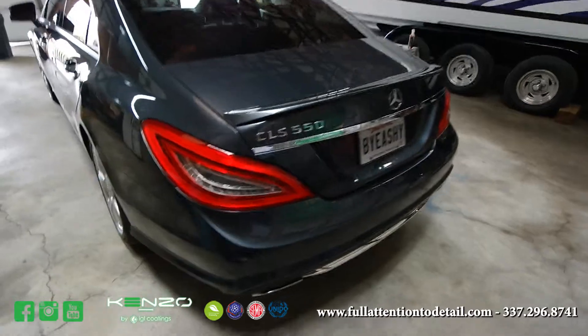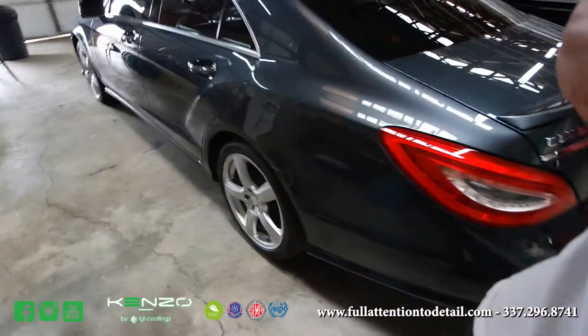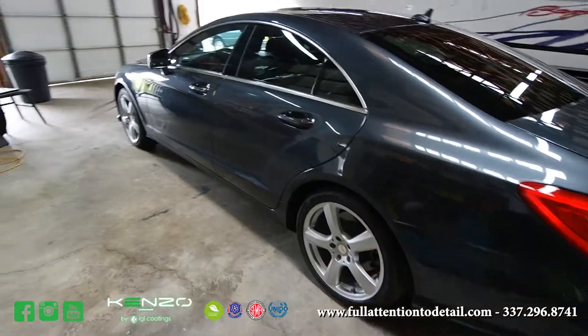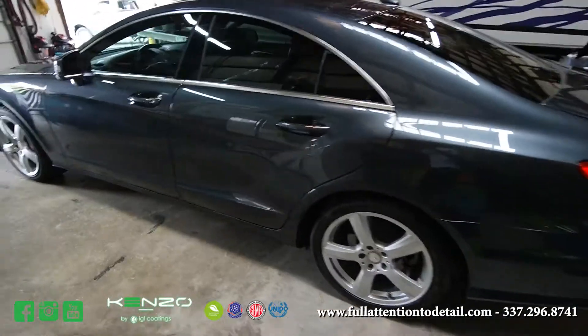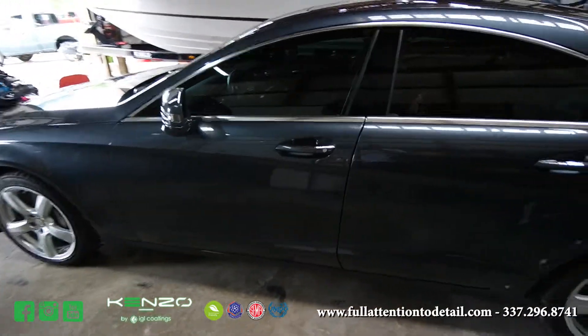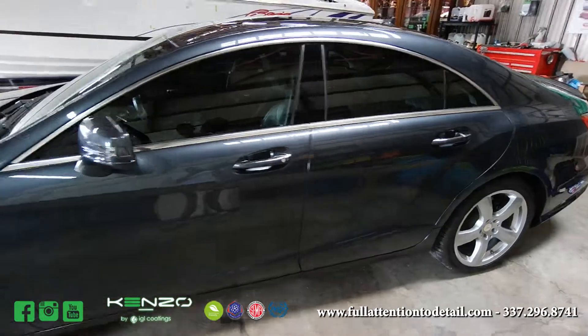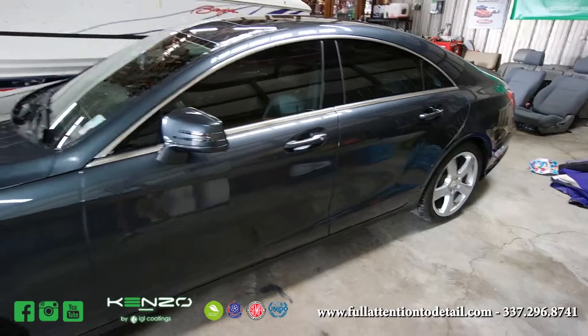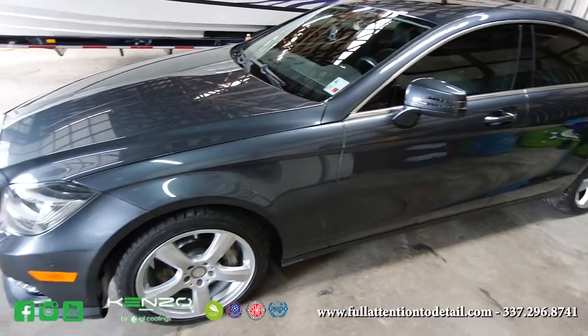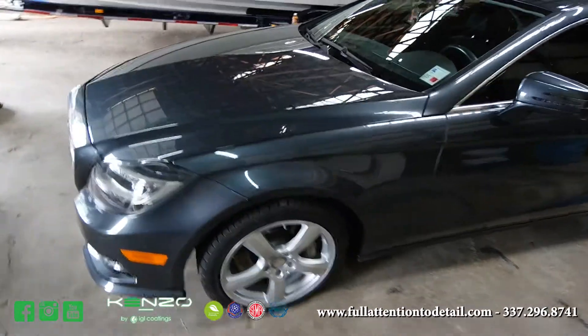I did not fully correct my car. We didn't have time while I was here at ShinePro in Kentucky, but there are very minimal scratches in my paint. This is going to be to test the durability on the paint protection film, and also the longevity, hydrophobic properties, and overall gloss and shine.